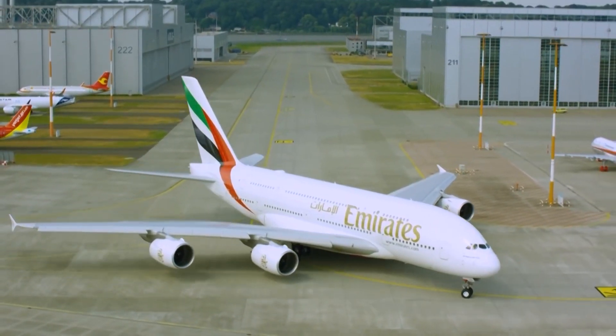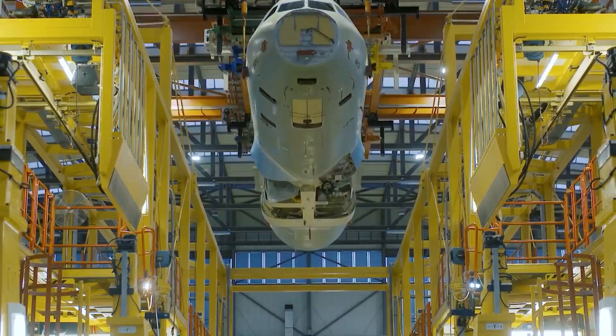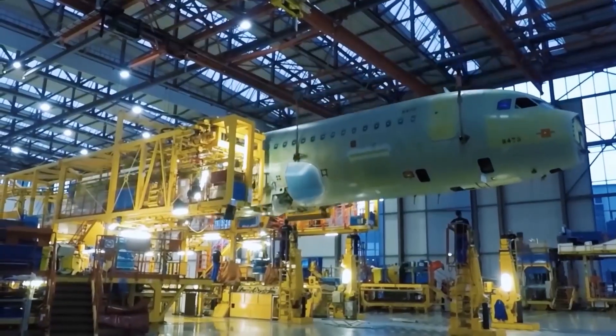Hi guys, you're watching Digital Technology Channel. I am Easton Jackson. In this video, we're going to be talking about aircraft production.